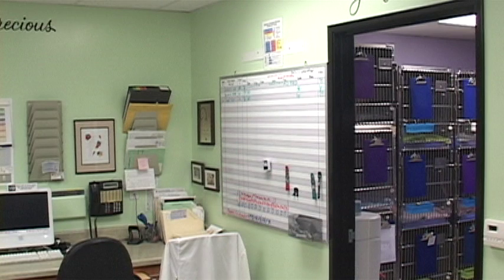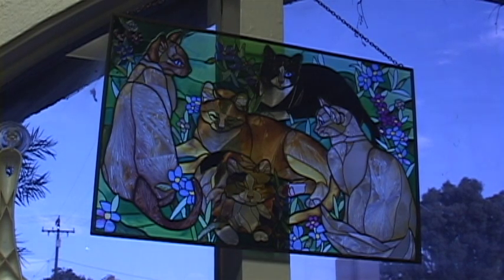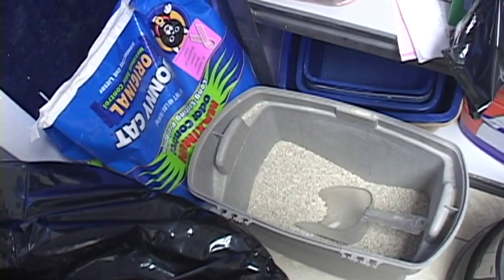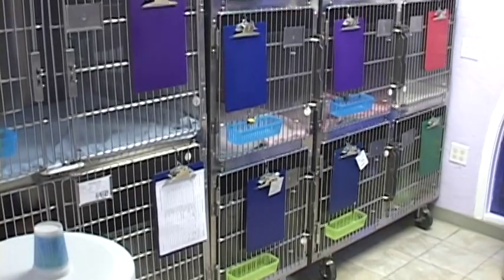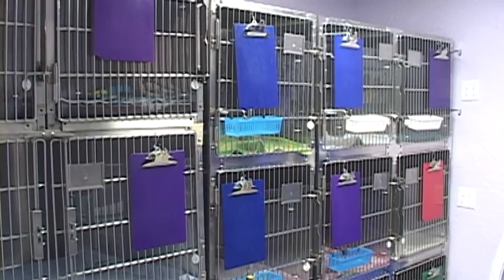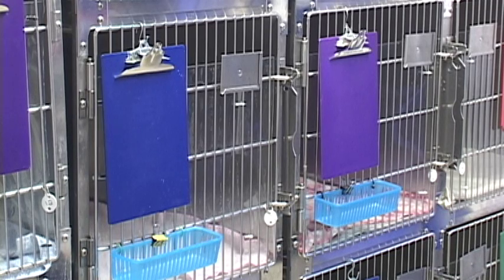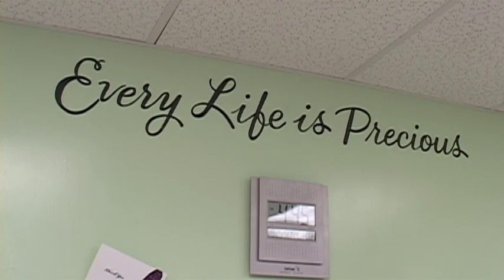Next to my desk is the entrance to the hospital ward. Notice how there is always natural light and windows wherever cats are housed. Each cat has comfortable bedding, a litter box, and frequently changed food and water. On the front of each occupied cage hangs a clipboard with the treatment sheet detailing the daily treatments and instructions for that patient. As each treatment is performed, the doctor, technician, or assistant responsible initials it — good communication is critical to good patient care.